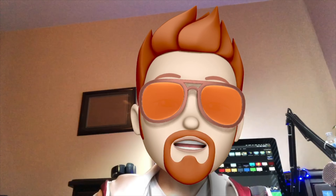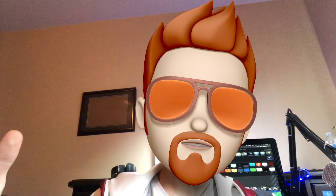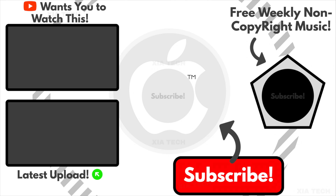So this rounds up the entire video. Thank you for watching the entire thing. Please consider subscribing and liking this video. Also, don't forget to click on one of the things shown on the screen right now — it really helps me very much. Thanks and goodbye.